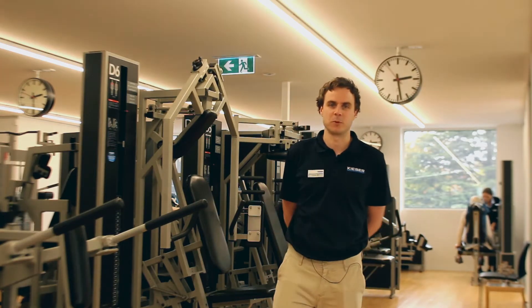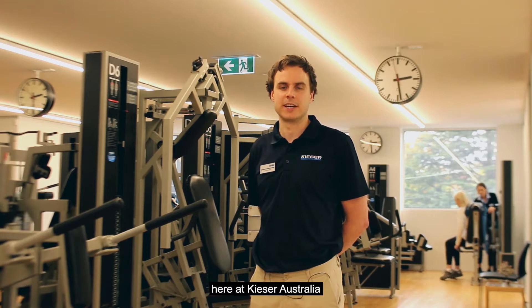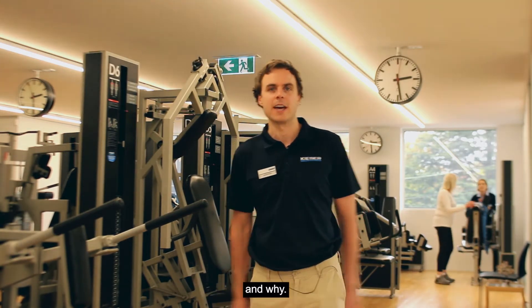Running uses lots of muscles. Which are most important? My name's James, I'm an exercise scientist here in Australia. And today I'm going to tell you which are the 5 most important muscles for running and why.